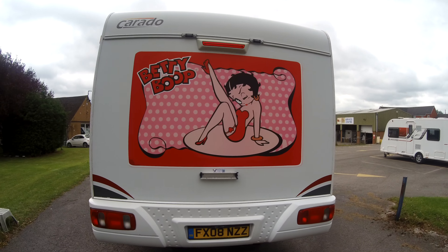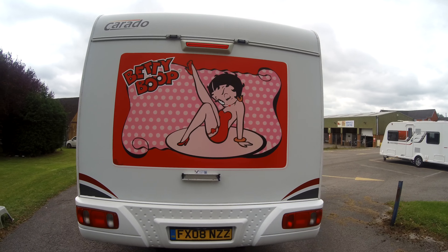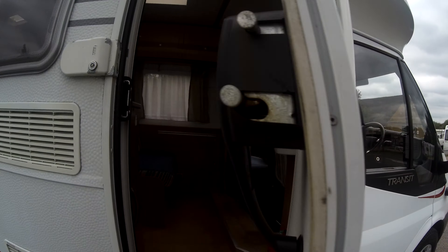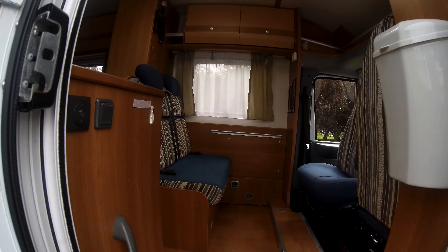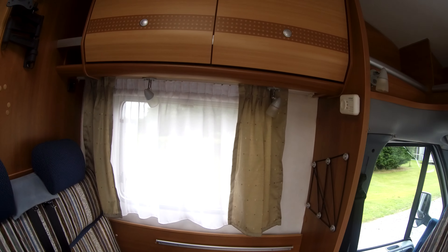And a nice Betty Boop decal to the rear. This is a great two berth, with plenty more to offer new owners, and we have a mileage of almost 38,500 miles.